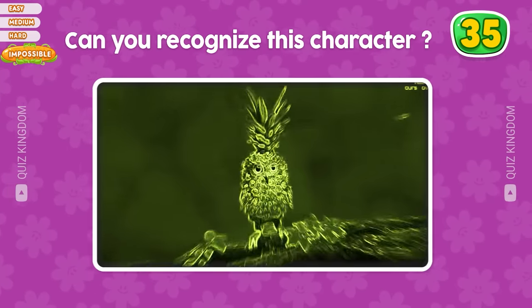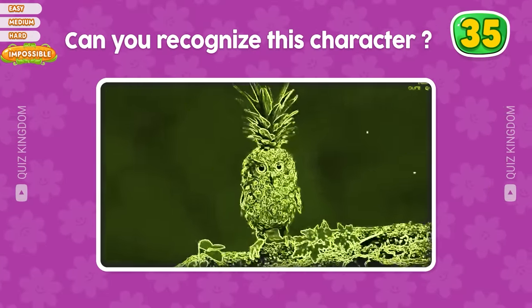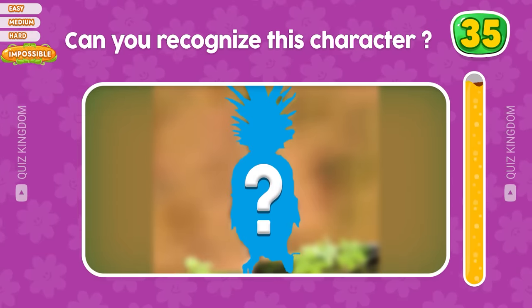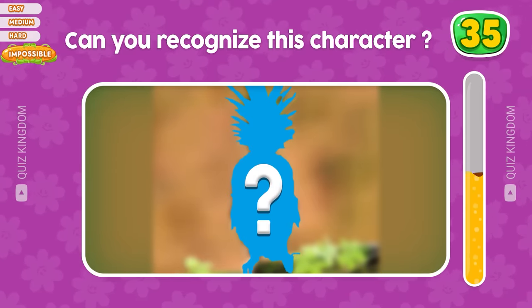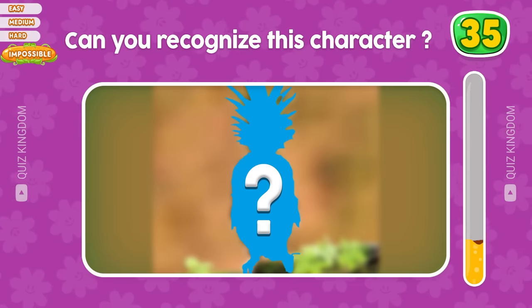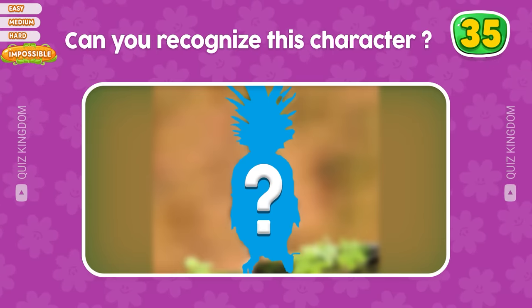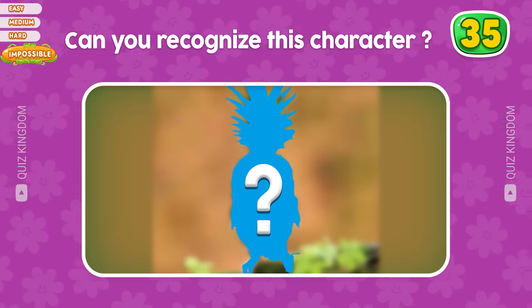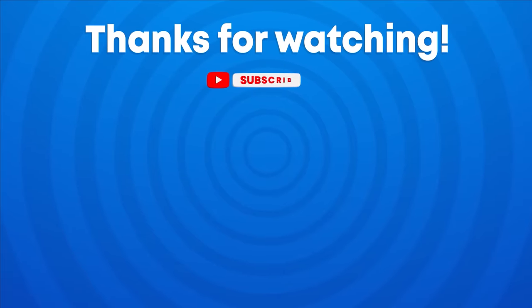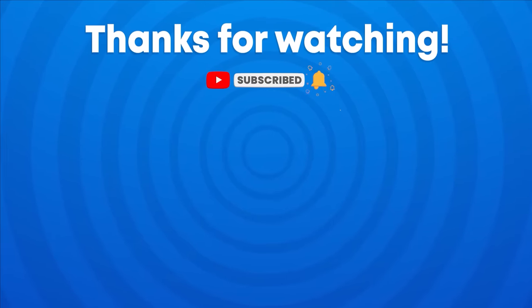Can you name this character? Which character could this be? Please leave your answer and your score in the comment section to let us know. Thank you for watching the video. Don't forget to subscribe to our channel Quiz Kingdom for more fun quizzes like this. See you in the next video!